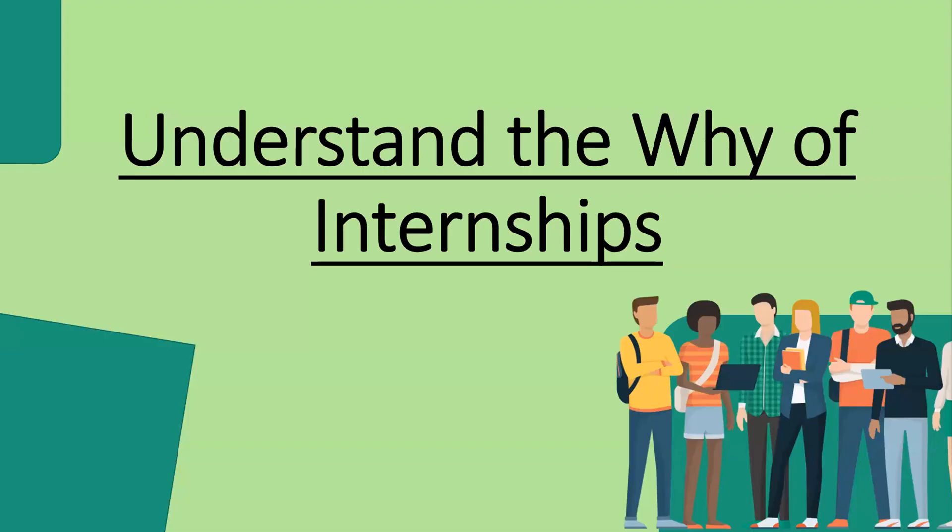So let's understand the why of internships. An internship can do many things for you. It can get you good experience, give you networking opportunities, and demonstrate to prospective employers that you're willing to take a risk, learn new skills, and deepen your knowledge. Having this on your resume and being able to talk about it in an interview is an excellent way to demonstrate your willingness to prospective employers.